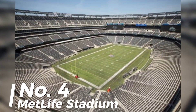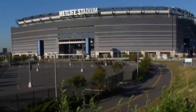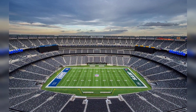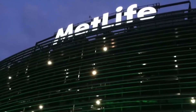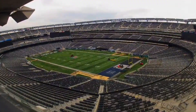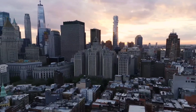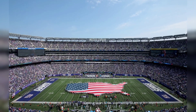Number 4: MetLife Stadium, home of the New York Jets and Giants — system size 350 kW. 1,350 total solar panels make up a visually stunning solar ring that surrounds the roof of MetLife Stadium. This custom solar installation powers the stadium's LED lighting, display system, and everyday electricity needs. MetLife Stadium is a multi-purpose stadium at the Meadowlands Sports Complex in East Rutherford, New Jersey, five miles west of New York City. Opened in 2010 to replace Giants Stadium, it serves as the home for the New York Giants and New York Jets of the NFL.